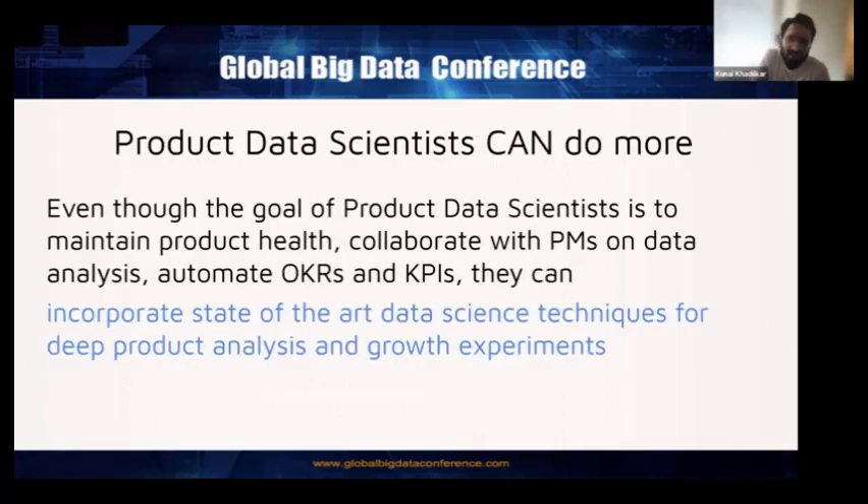After going into industry, giving job interviews, and having first-hand experience working in both industry and research, I realized the goal of product data scientists is to maintain product health, collaborate with PMs on data analysis, and automate OKRs and KPIs. But product data scientists can do more — they can incorporate state-of-the-art data science techniques for deep product analysis and growth experiments. Over the last one to two years, product data scientists are now expected to conduct A/B tests, do PLG analysis, and assist research teams in driving data-driven features.